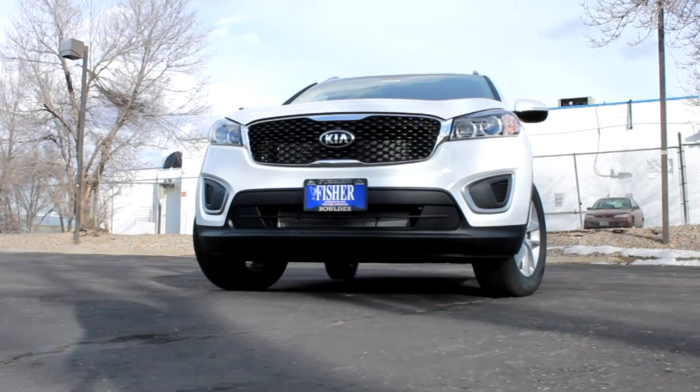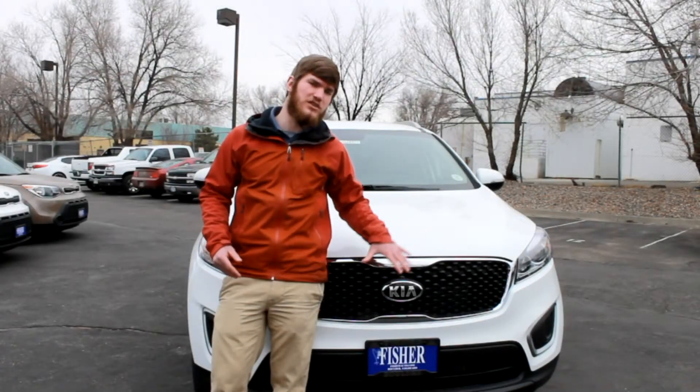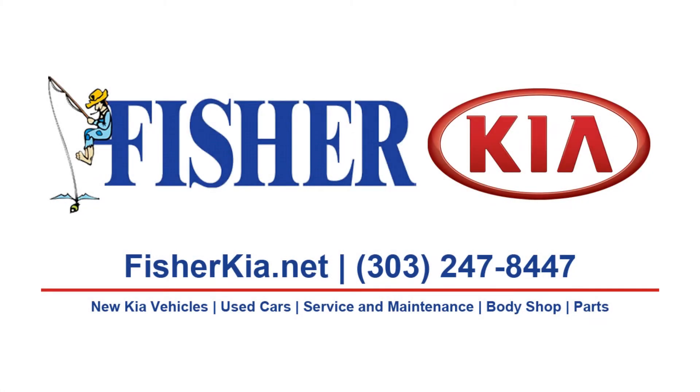If you're shopping for a 2015 Jeep Cherokee, then it's worth your while to come check out the 2016 Kia Sorento LX all-wheel drive at Fisher Kia in Boulder, Colorado. See you when you get here.